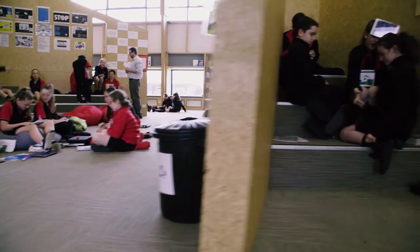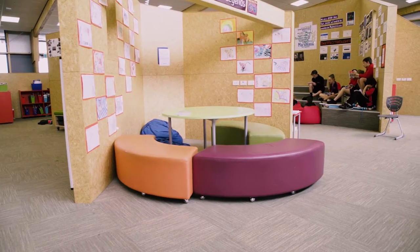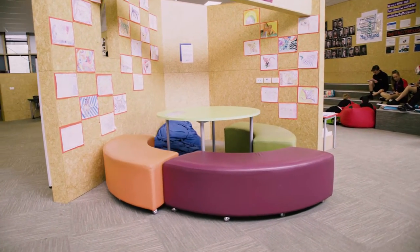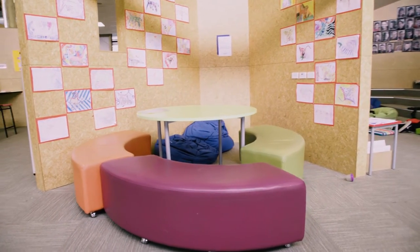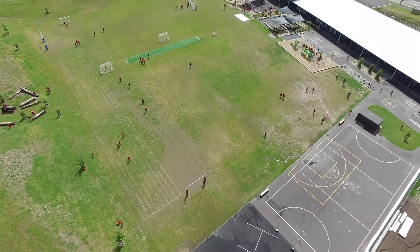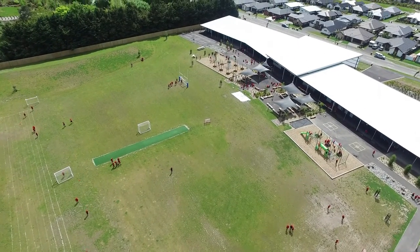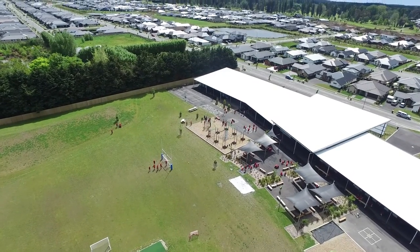That suggested to the architects this concept of buildings within a building. Our parent community were also pretty strong around not wanting a big open space. Initially the community were fairly anxious and quite nervous as to how it was going to work, because it was so different from what they'd experienced at school themselves.